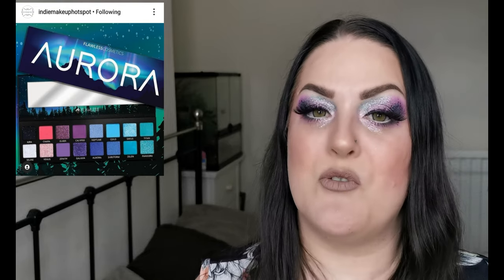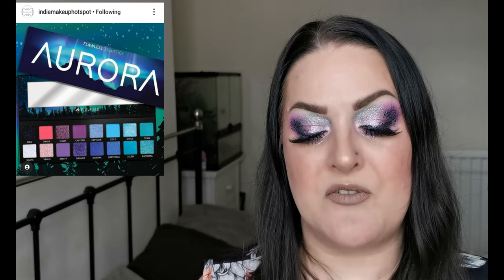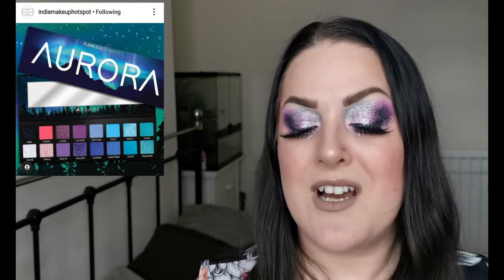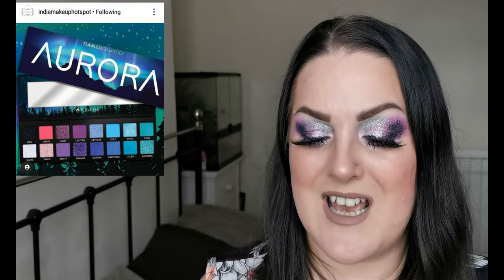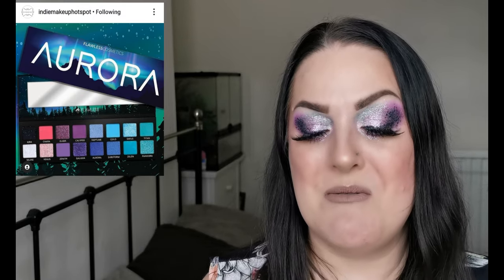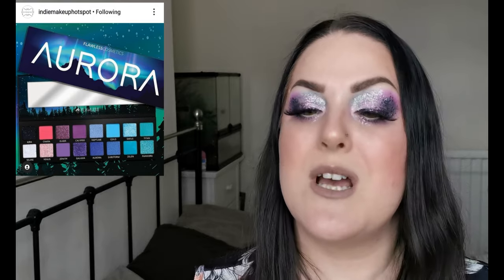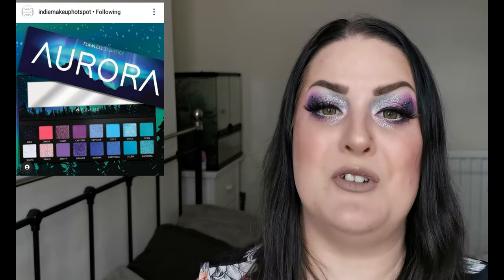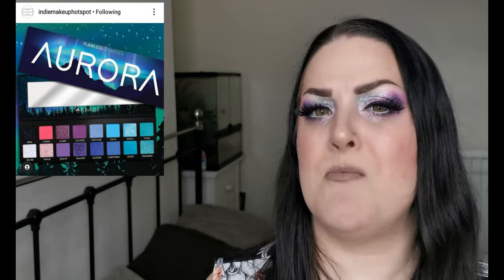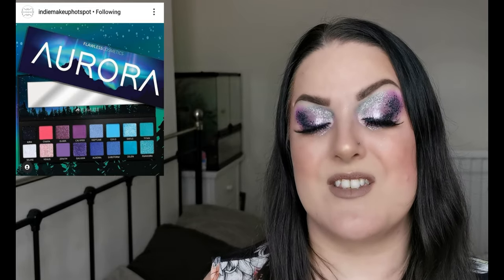Moving on is another brand I hadn't heard of — they are releasing their Aurora palette retailing for $39 USD. It's currently a pre-order item and will ship three to four weeks after purchase. The colours are inspired by celestial lights and the night sky and it is absolutely beautiful. If any of you have tried anything from Flawless Cosmetics, please let me know, because if the formula is good this is definitely a brand I want to keep my eye on.